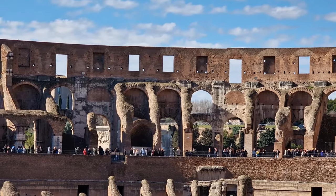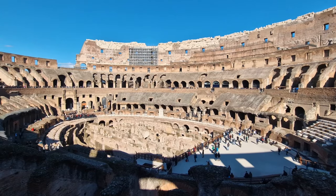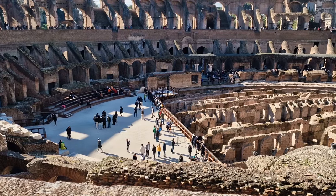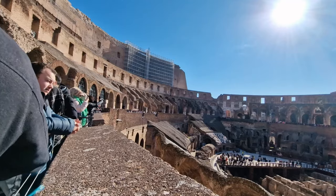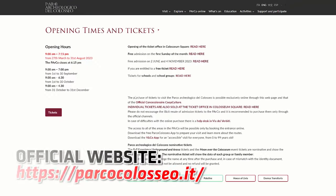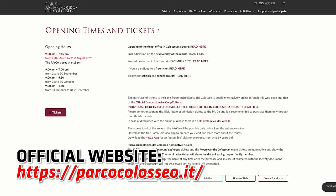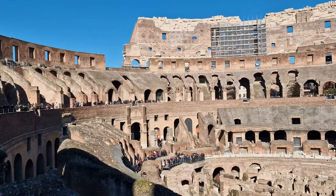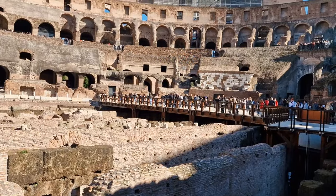Gladiatorial fights weren't popular anymore and various popes plundered the stone to build their churches. Nowadays it's a modern tourist attraction that you can pay to see. But as it's the most visited attraction in all of Rome, you're going to need a ticket. I strongly urge you to go to the website and book tickets in advance, because joining the queue for a walk-in ticket is damn near impossible, particularly in the summer months when Rome is incredibly busy.